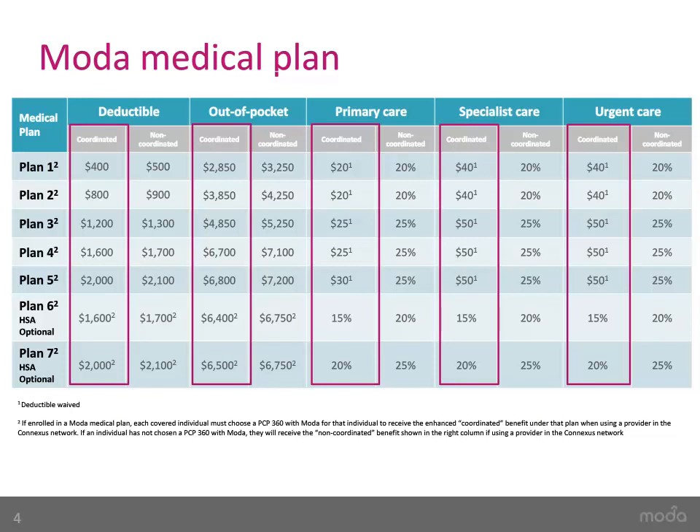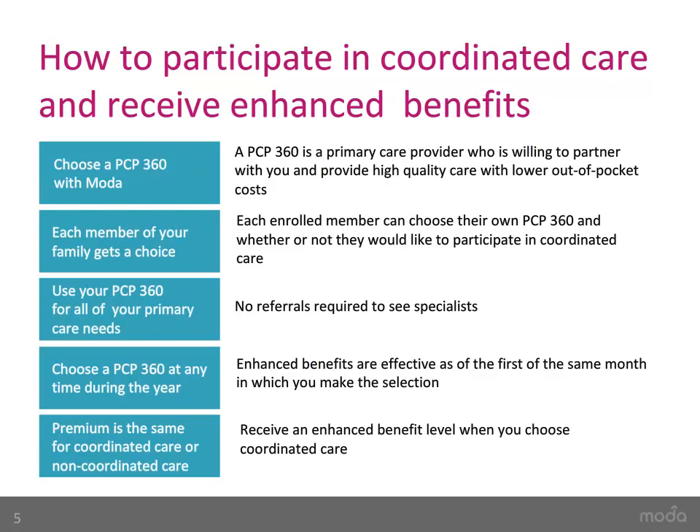By choosing a PCP360, you will receive the following enhanced benefits: a lower individual deductible, a lower out-of-pocket maximum, lower costs for office visits, specialist visits, and alternative care visits. Individuals who choose Coordinated Care will have a co-pay with their deductible waived, rather than co-insurances, which are paid once the deductible has been met. Members who would like to participate in Coordinated Care to receive the enhanced benefits must choose and use a PCP360.